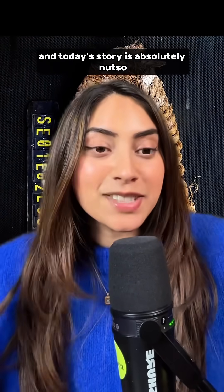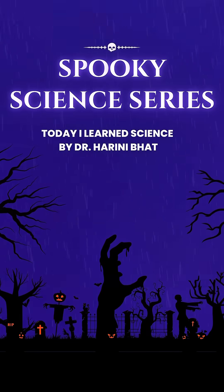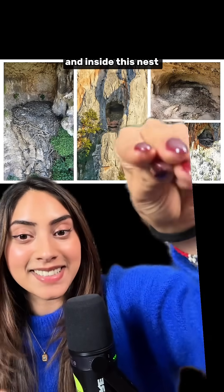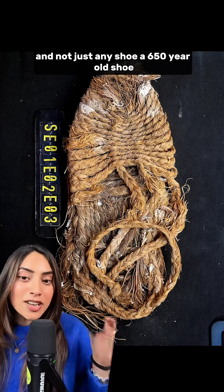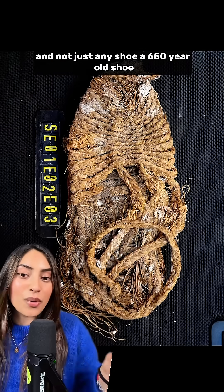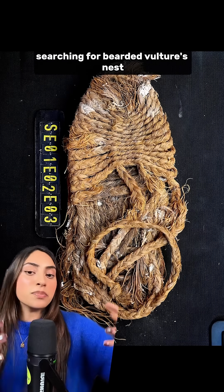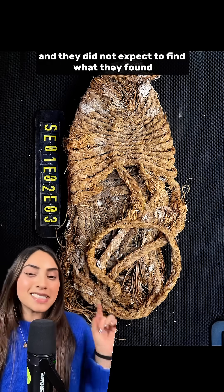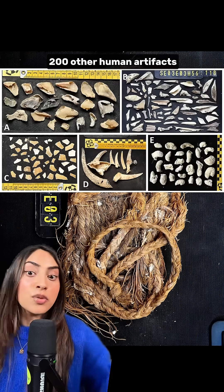It's Spooky Science Series time and today's story is absolutely nutso. This is a vulture's nest, and inside this nest was a shoe — and not just any shoe. Scientists rappelled down cliffs in the Pyrenees searching for bearded vulture's nests to analyze what's in them, and they did not expect to find what they found: this shoe, plus 200 other human artifacts.